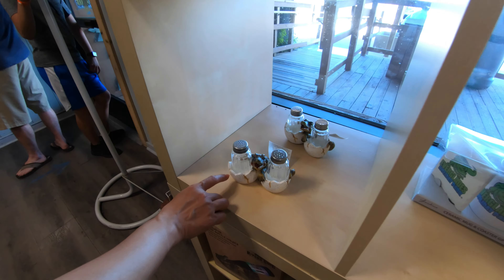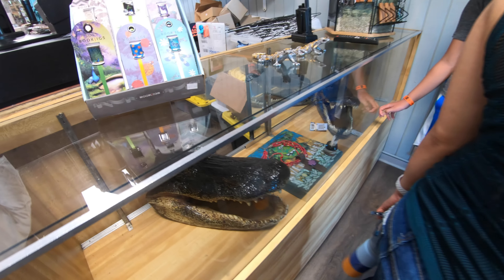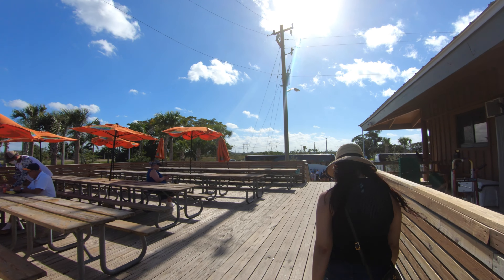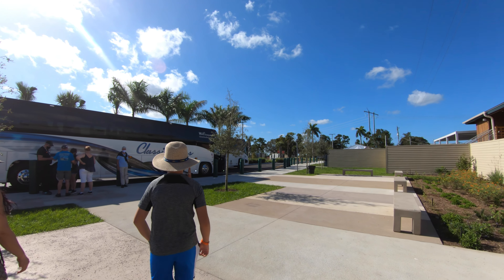And that was a very fun and educational post-cruise tour at the Everglades Holiday Park. What did you think? We'd love to read your comments — would this be an excursion that you'd take? If you have any questions, we'd be happy to help out. If you enjoyed the video, please give it a thumbs up. Thank you, and we'll see you soon in another video.